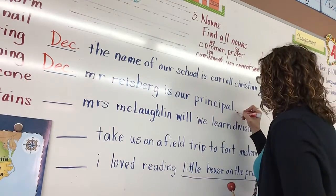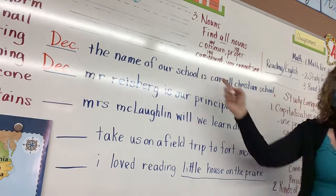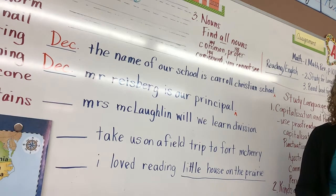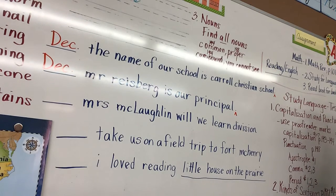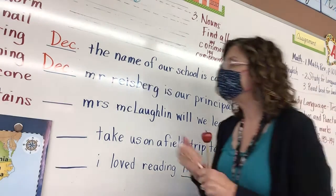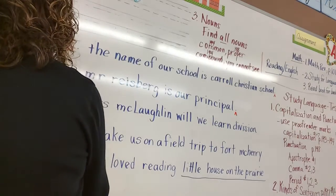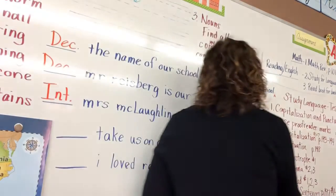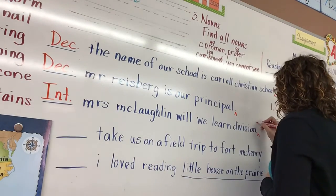You guys understand that on the test, it would not have all these mistakes in it, right? Read the next sentence: 'Will we learn division?' What kind of sentence would that be? Interrogative — yes, very good, that is interrogative. So, Ben, how are we going to punctuate that at the end? With a question mark. Yes, so insert a question mark.